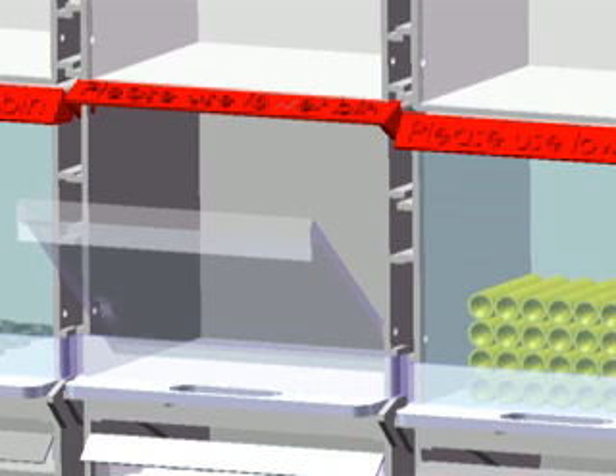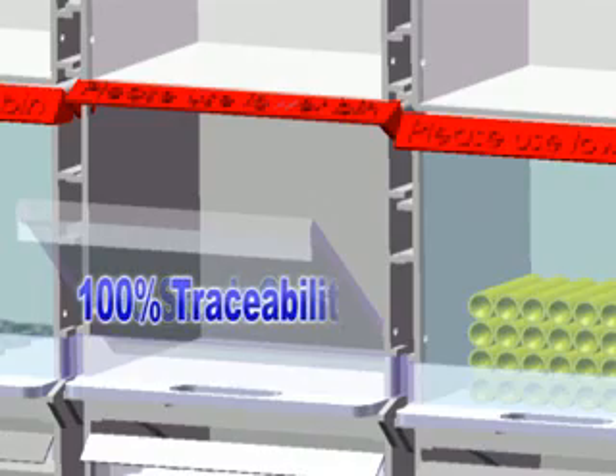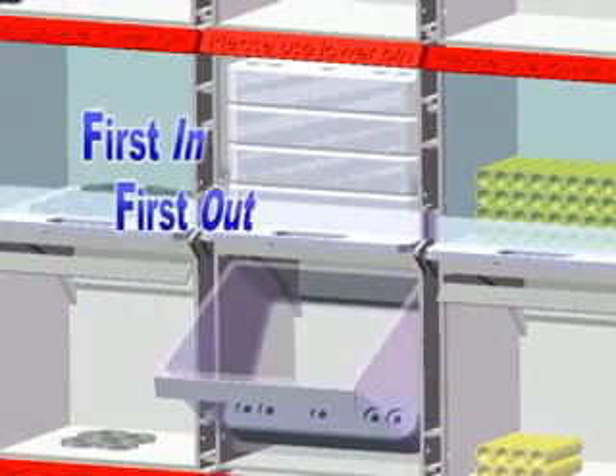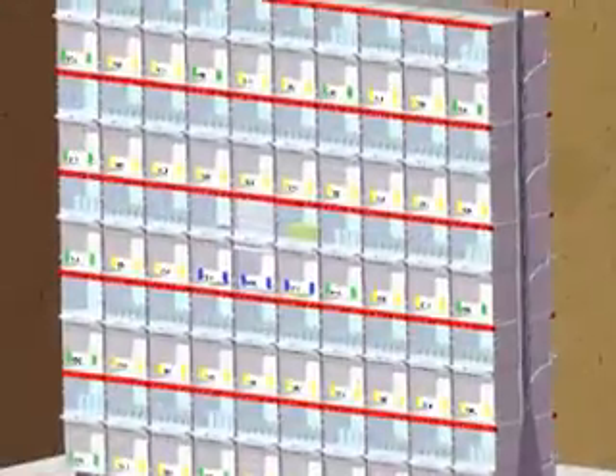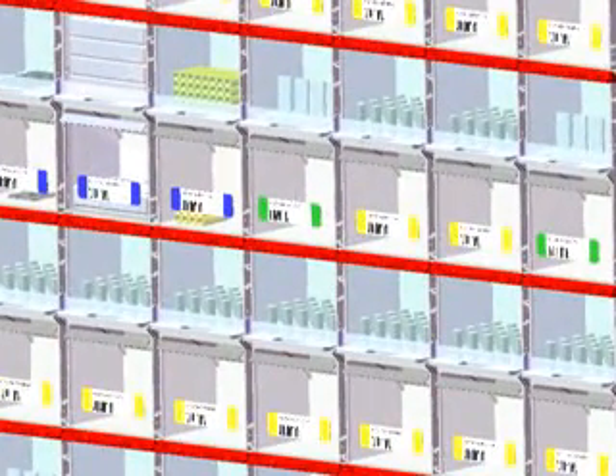Meanwhile, production can continue and there are no stock outs. 100% traceability is obtained and product is used on a first-in-first-out basis. Cross and environmental contamination is greatly reduced as the bins close shut. Locking bars can be added to ensure users only access the lower chamber, whilst colour tickets can be added for easy identification of parts.